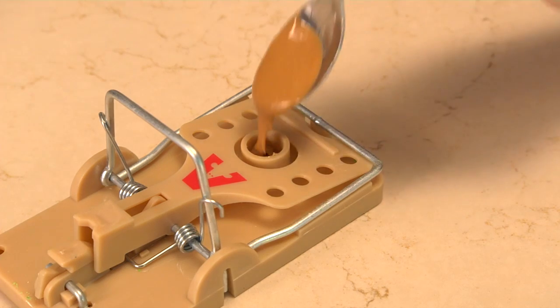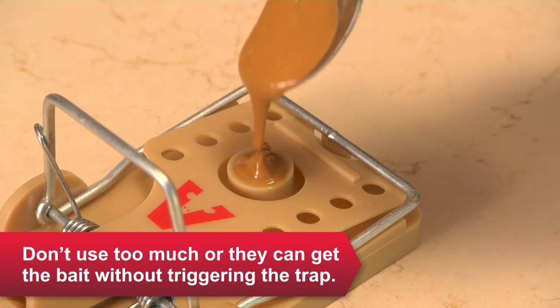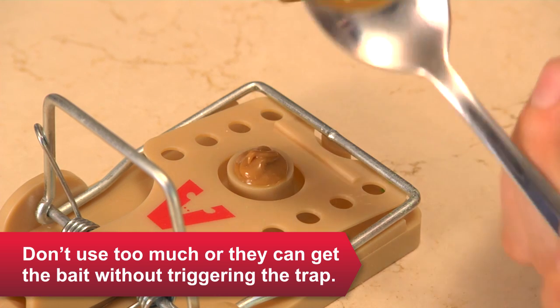Peanut butter works great. Seeds, crackers, and bacon bits are also good bait choices. Don't bother with cheese — that's a myth. You should see results in 48 hours. If not, move your traps or use different bait.